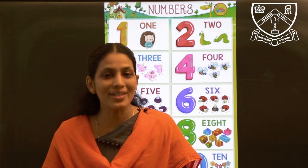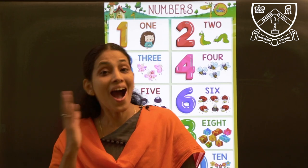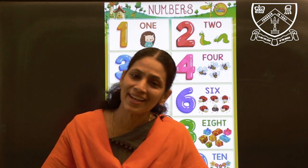So that was a recap of after numbers. Thank you, children.